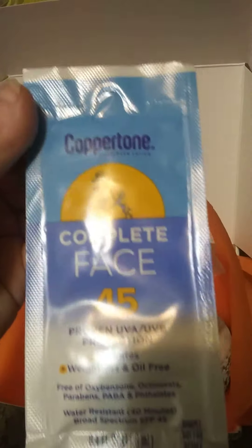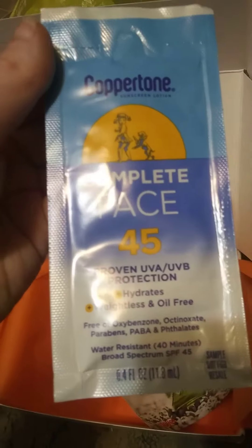Copper Tone Complete Face — I'm guessing sunscreen of some sort. Very good for when summer's still not over. Who else is ready for fall?